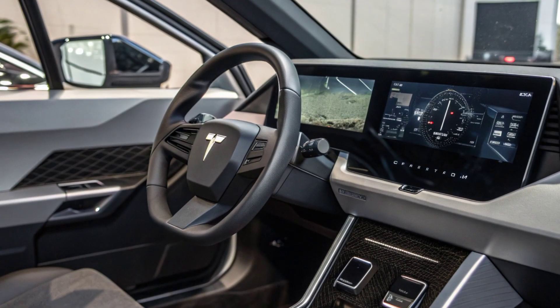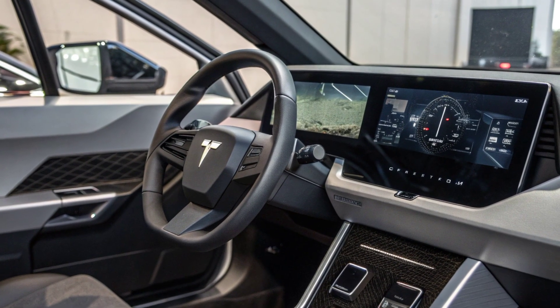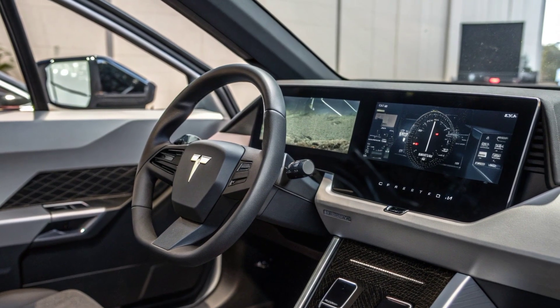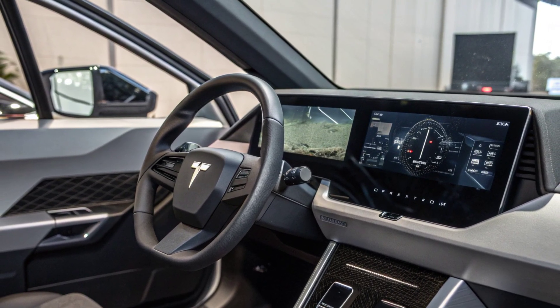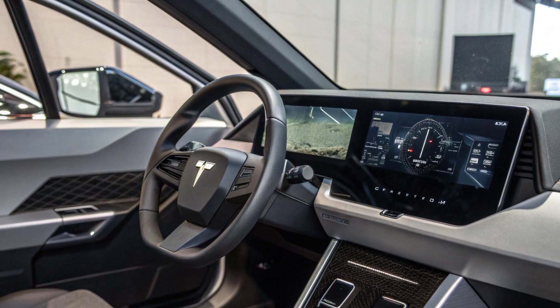The 2026 Cybertruck isn't just an update — it's Tesla's bold statement for the future of electric trucks. Stronger, smarter, and more efficient, it sets a new standard for the EV market.